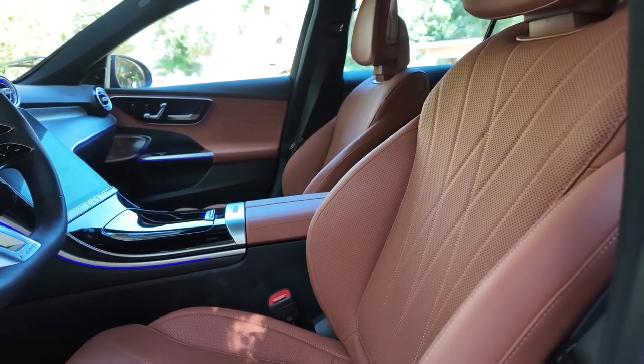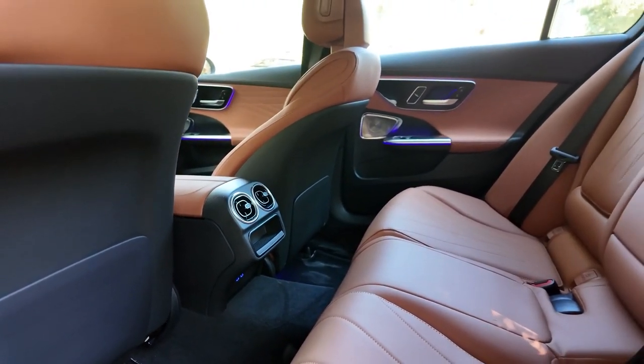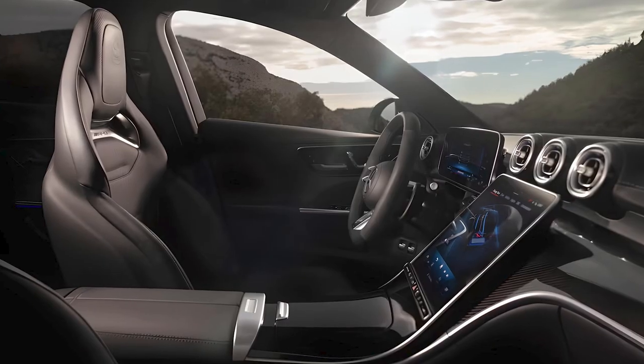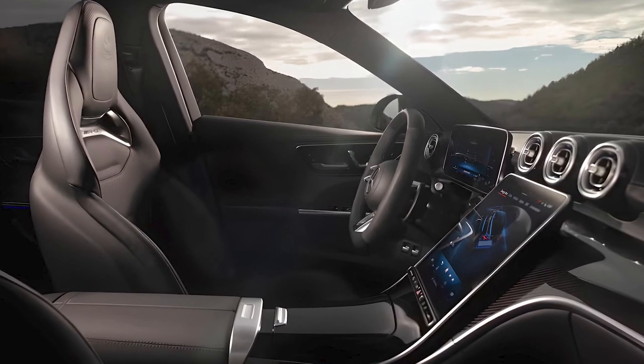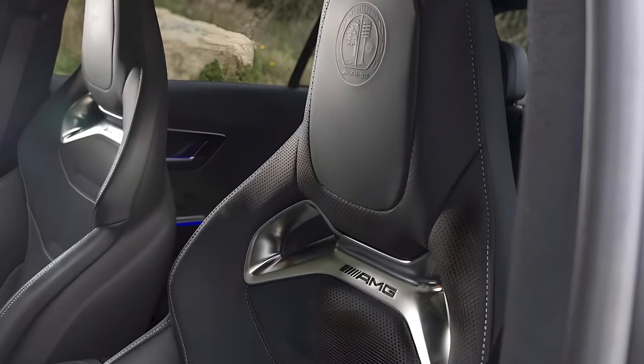Step inside, and you're greeted by a cabin that exudes luxury. The quality of materials — from the Nappa leather seats to the brushed aluminum accents — is top-notch. It also sports unique upholstery and stitching patterns, as well as AMG-branded sport seats with cutouts to help save weight.